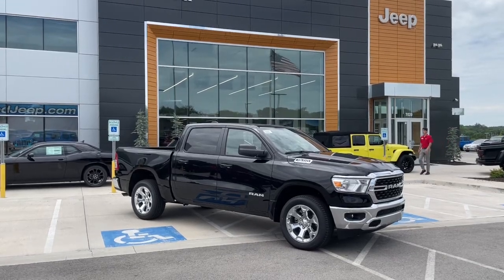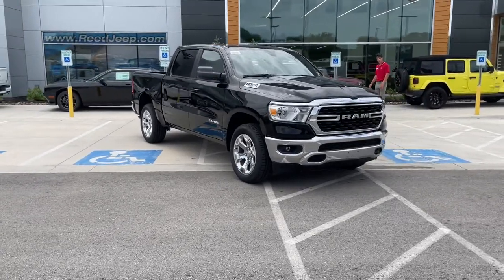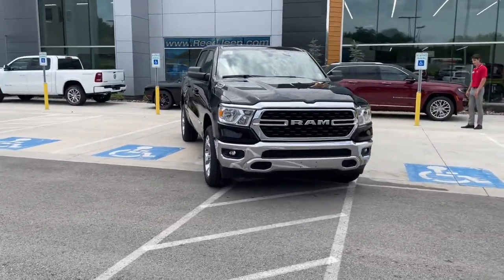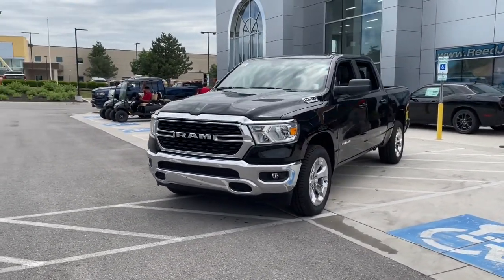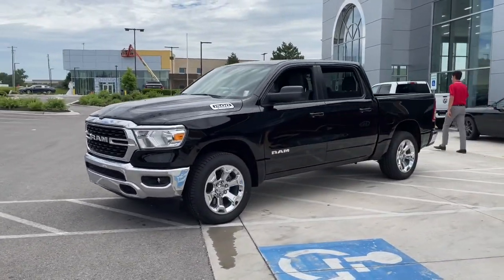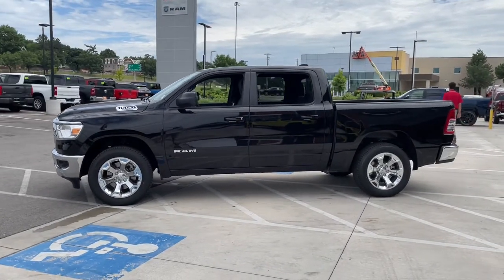Go home happy with the 2022 Ram 1500. The Ram 1500 strikes the perfect balance between tough strength and passenger comfort. Its fuel efficiency, impressive towing capacity, and safety features make it your go-to vehicle. The following are some of this vehicle's highlighted options.